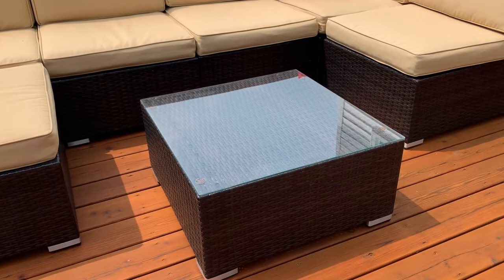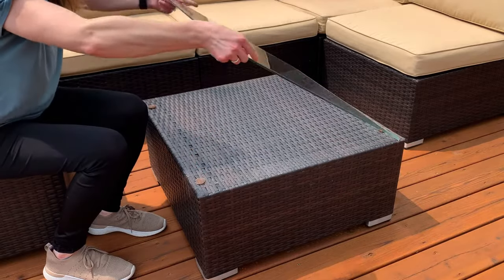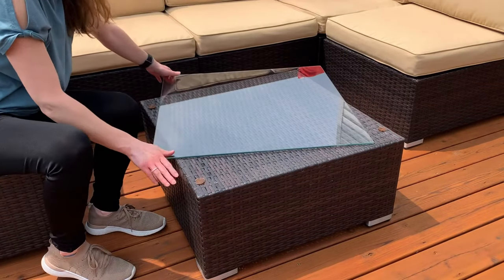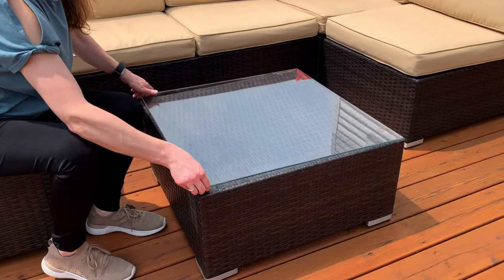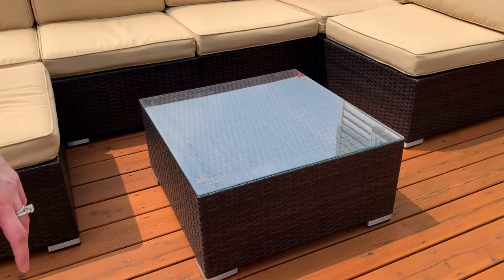Another great feature I love about this set is that it includes the coffee table. Not only does it have the table, but it has this really easy-to-remove glass top, so you can use this to set down drinks, snacks, a water bottle, sunscreen, whatever you may need.